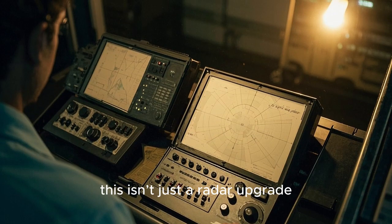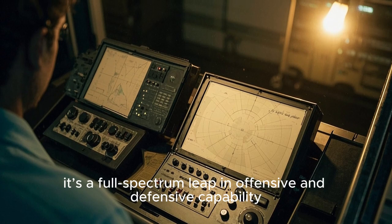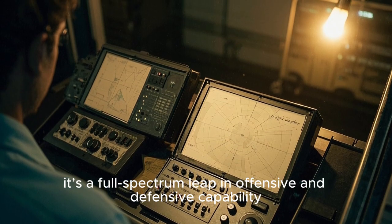In short, this isn't just a radar upgrade. It's a full-spectrum leap in offensive and defensive capability.